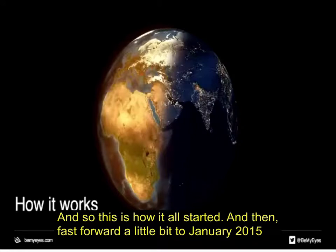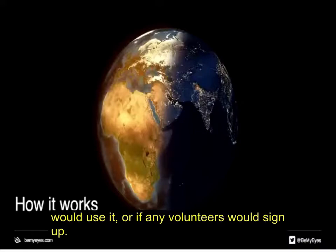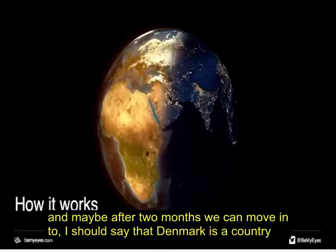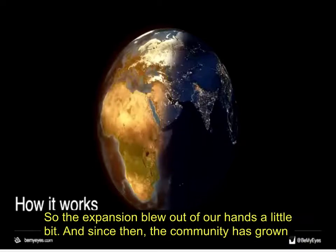Fast forward to January 2015 when the app launched. We had no idea how it would take off, whether people would like it, if any blind people or volunteers would sign up. With our humble backgrounds, we thought we'd start in Denmark — a country of five million people — and maybe after three months move into Sweden, after half a year into Germany. But in fact, in the first 24 hours the app was downloaded 10,000 times and we were in 30 different countries. The expansion kind of blew up in our hands, and since then the community has grown and grown.